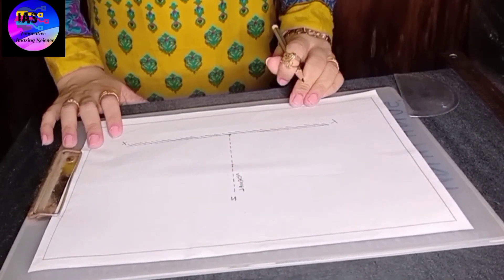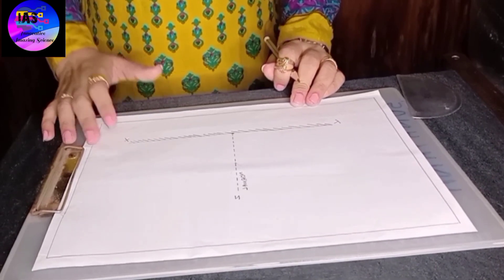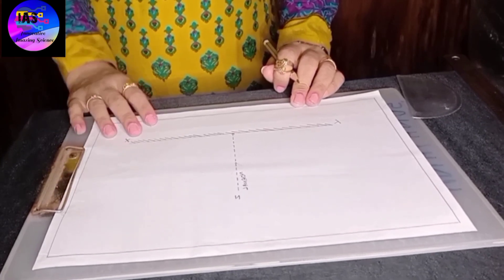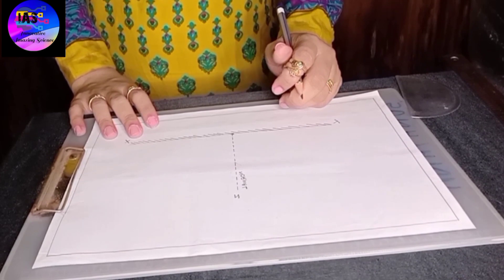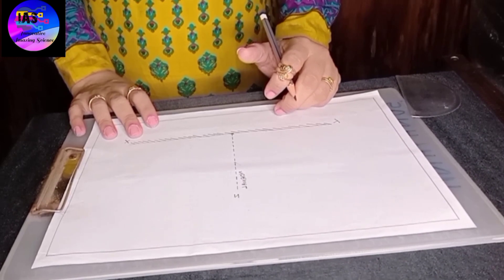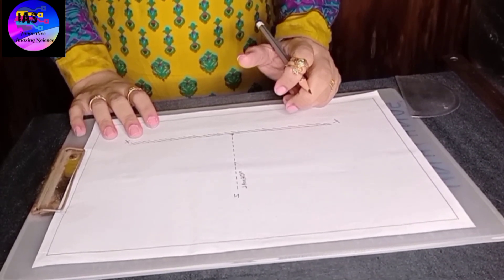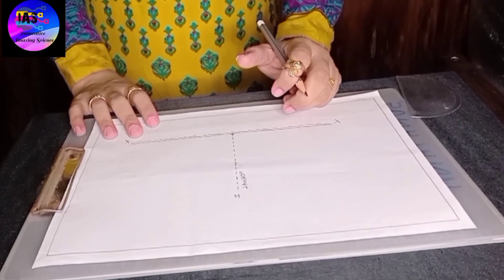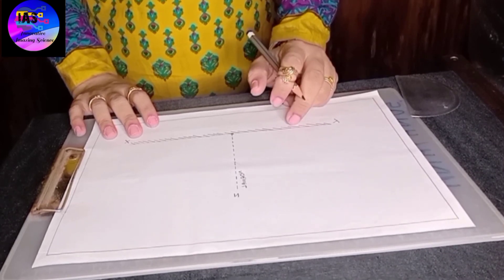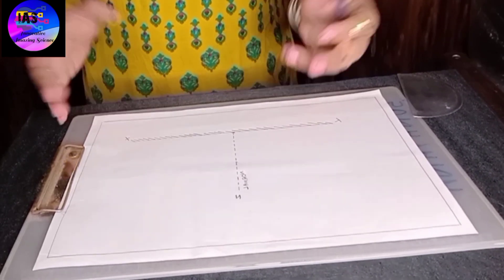Our next step would be: usually we try to focus the light, find the angle of incidence, and observe the angle of reflection, which is equal. But in this experiment, what I'm going to do is first take any angle of my choice. Because we know the law states that angle of incidence is equal to angle of reflection, I want to prove whether the law is correct. So let's take 30 degrees.